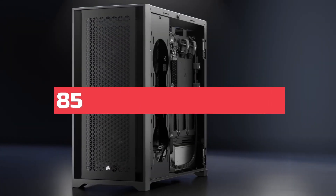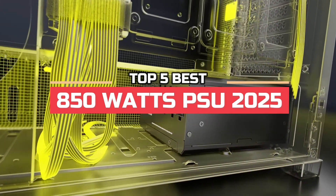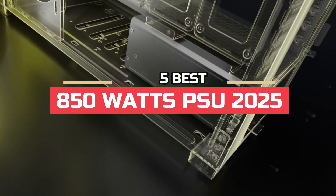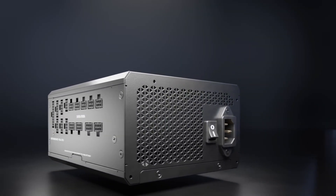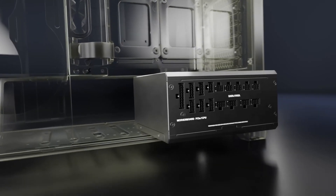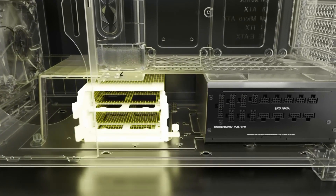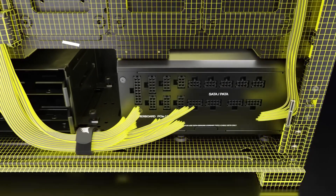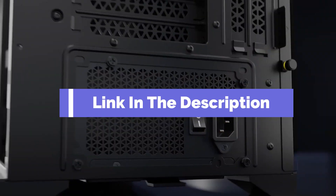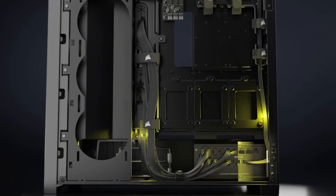Hi everyone, in this video we're going to look at the top 5 best 850-watt PSUs in 2025. We made this list based on our own opinions, research, and customer reviews. We've considered their quality, features, and value when narrowing down the best choices possible. If you want more information and updated pricing on the products mentioned, be sure to check the links in the description box below.